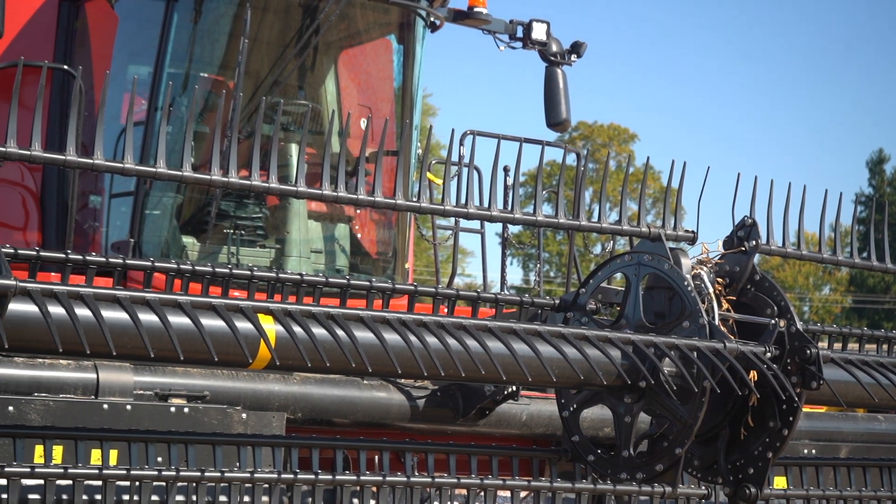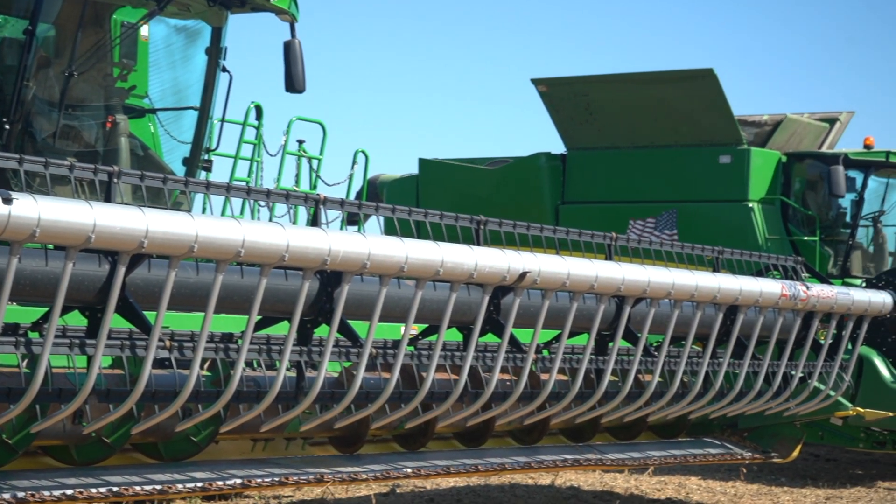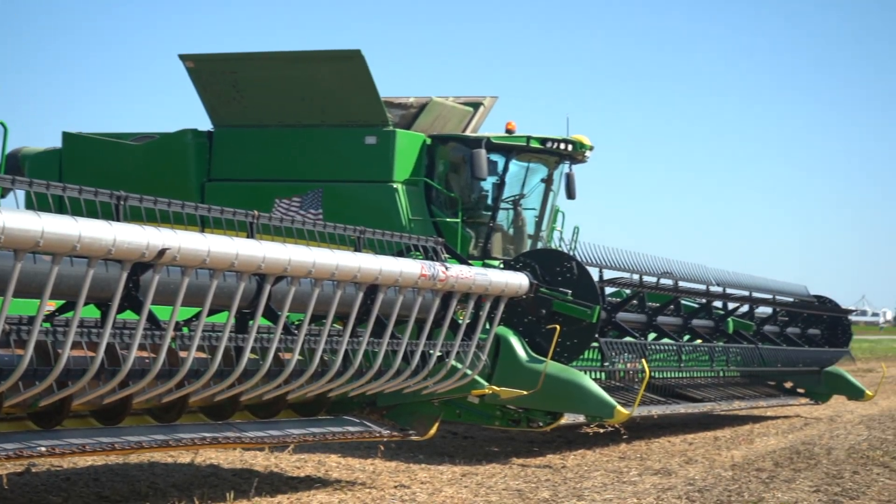We try to look at several different things. We try to look at operator skill, we try to look at equipment — which we're going to showcase some of the latest and greatest equipment — and we look at equipment maintenance and setup. So there's three main categories.